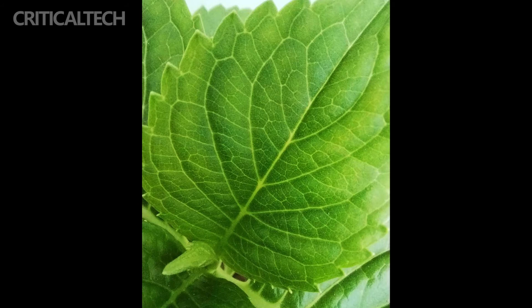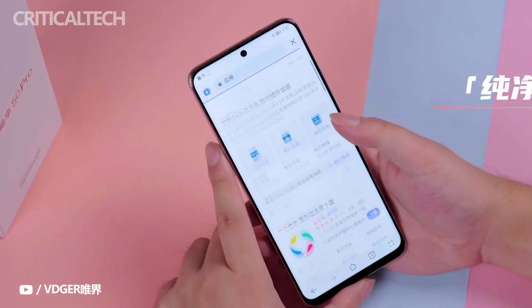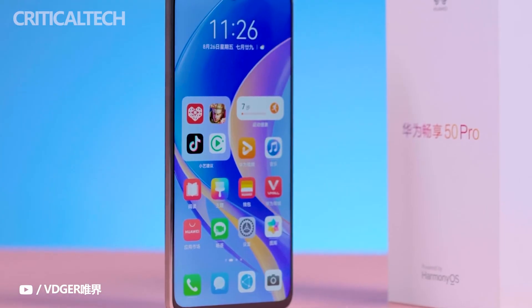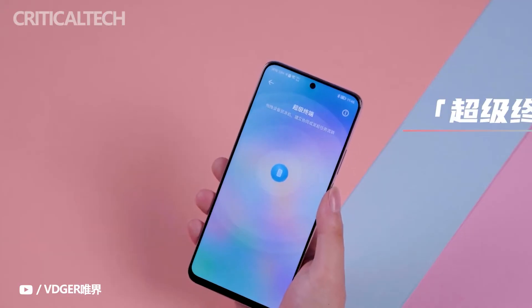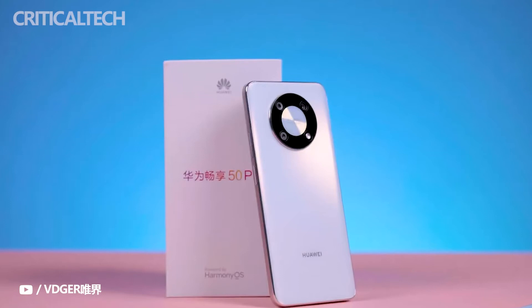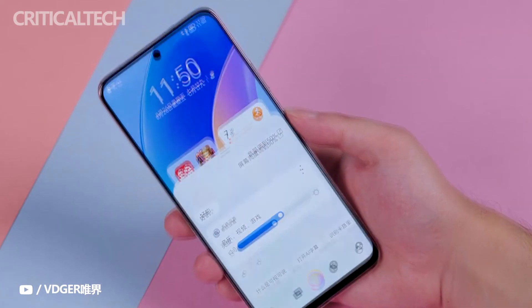In terms of security and smart experience, the Huawei Enjoy 50 Pro truly achieves a differentiated, smooth, and safe user experience. The super terminal function has also received an upgrade. In the super terminal interface, the phone icon is located in the center with other devices surrounding it. Simply press and hold a device icon and drag it to the phone icon to connect successfully.